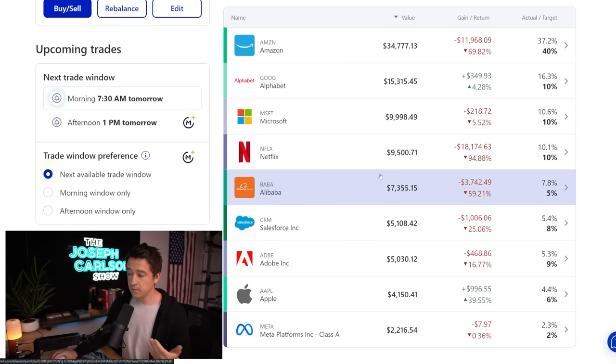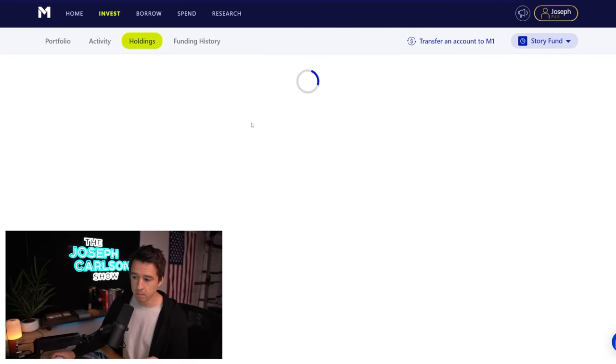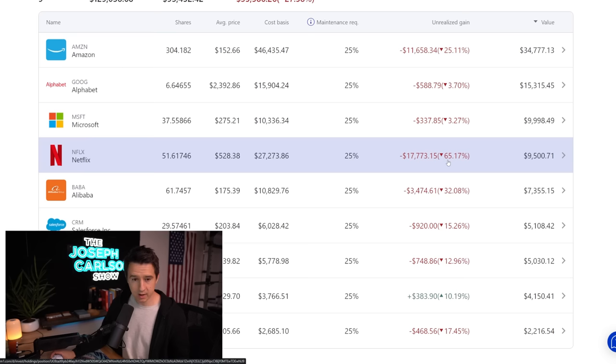I invested a lot of money into Netflix on the assumption that they would continue to grow with little resistance for at least another few years — adding another 10 to 15 million subscribers year after year. They hit resistance far sooner than I expected. Their subscriber count started to go into the negative. I assumed the total addressable market was bigger than it actually was. I'm down $18,000 on this holding, with $9,500 in value remaining, currently down around 65%.